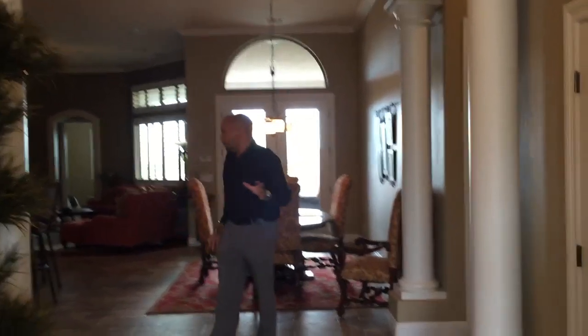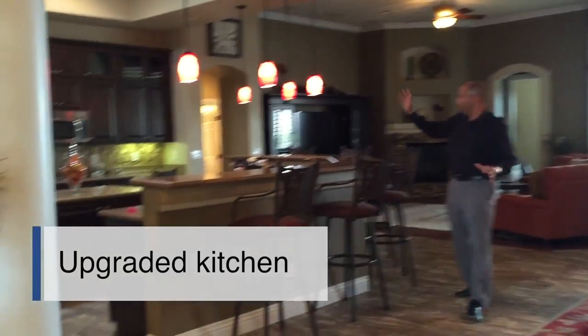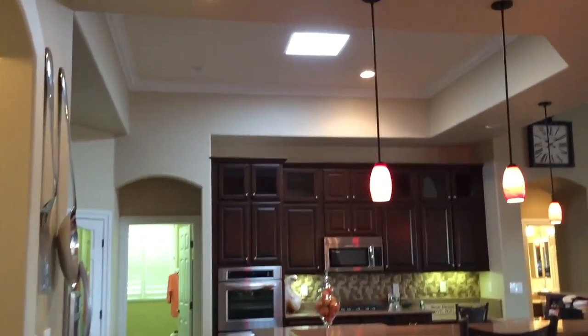Welcome into a huge great room concept. Kitchen with upgraded cabinets, granite, a beautiful skylight, pendulum lighting as well, and a butler's pantry.